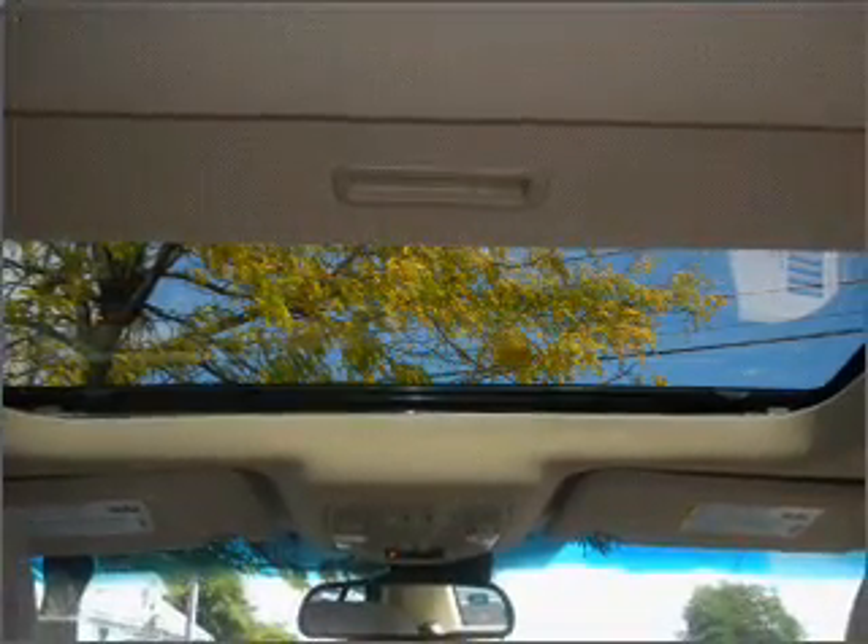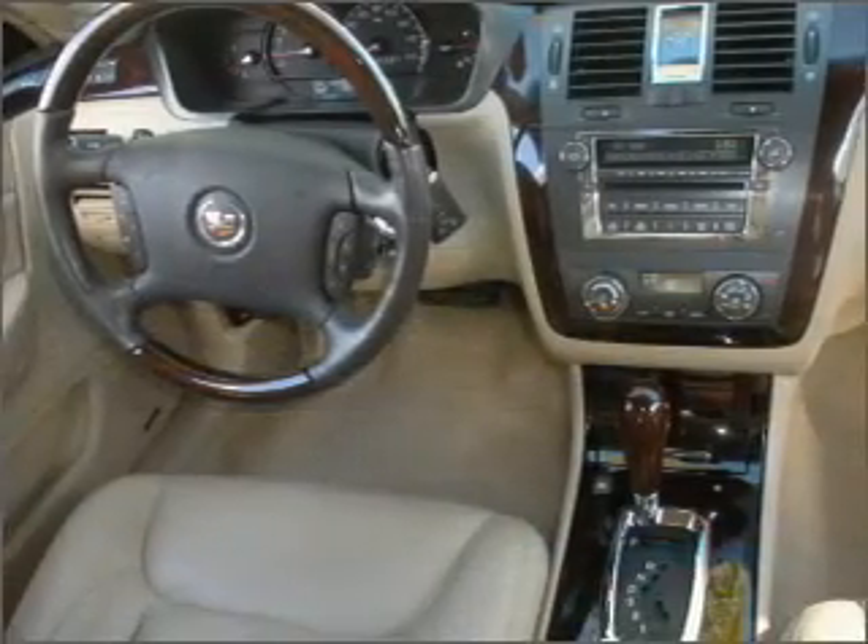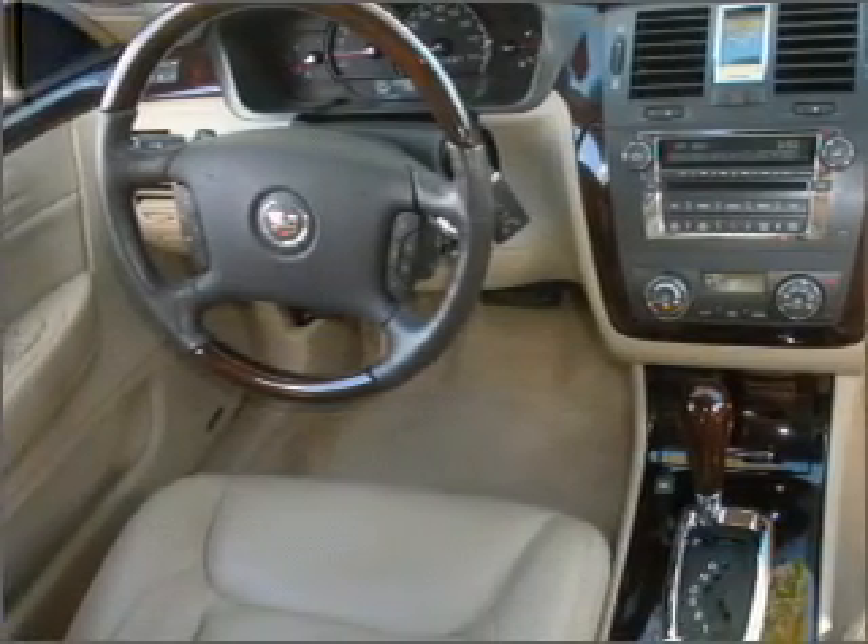Fog lamps, daytime running lights. We would love to put you in the driver's seat of this DTS. Please contact us for more information.